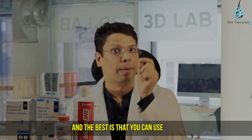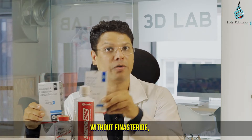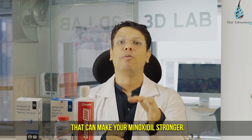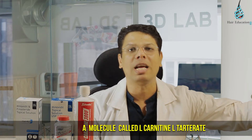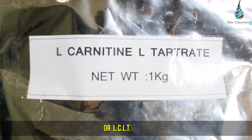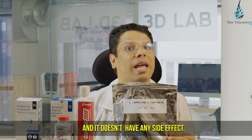The result will be even better. And the best thing is you can use any brand, any type of minoxidil — with finasteride, without finasteride, with alcohol, with lipid. There are many molecules that can make your minoxidil stronger, but in this video we are talking about a molecule called L-carnitine L-tartrate, or LCLT, that makes your minoxidil stronger and it doesn't have any side effects.